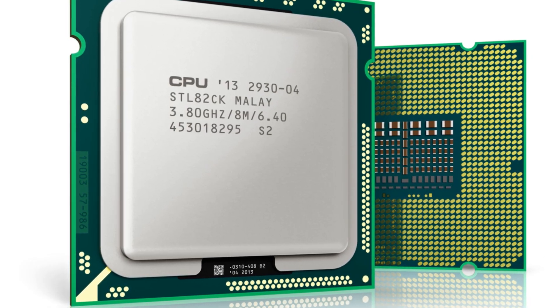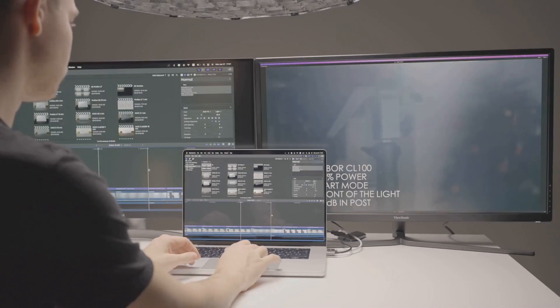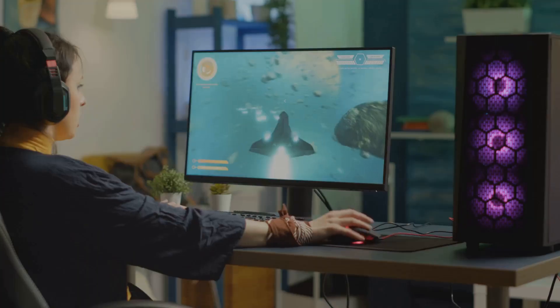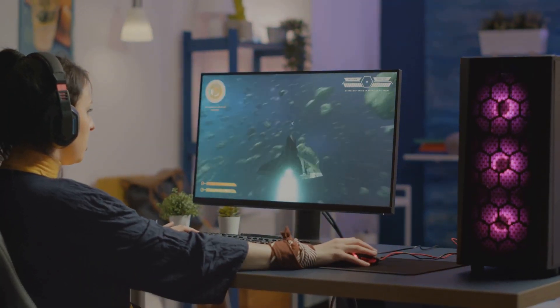Intel's 12-core beast isn't just about raw speed. It's about multitasking like a champ. Think buttery smooth gameplay, zero stutter, and all the power to keep your streams crystal clear.